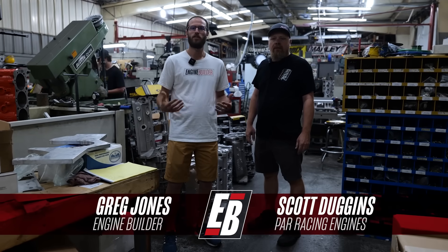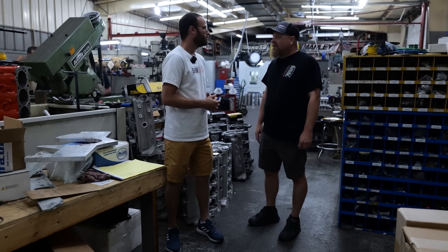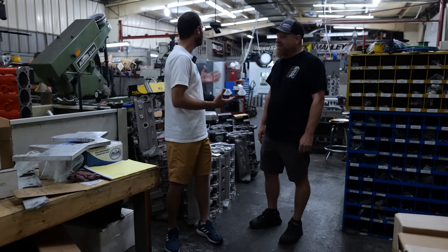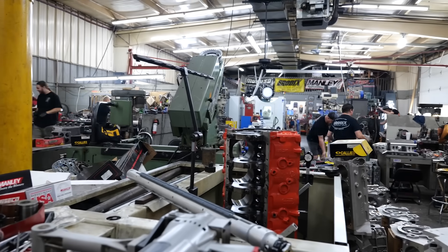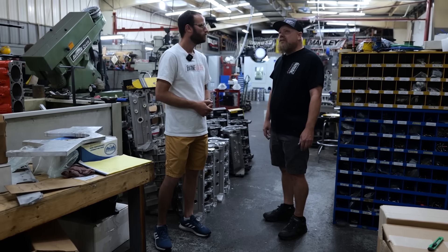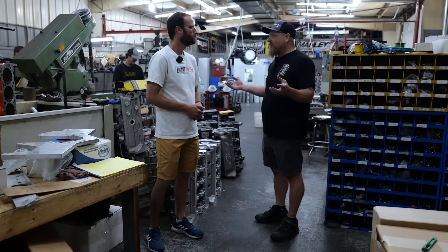We're now inside here at PAR Racing Engines, joined by Scott Duggins. Scott, really appreciate you giving us a little bit of time to check the shop out. I've heard the name PAR Racing Engines out there for a long time and you guys do some great work, so I'm pretty pumped to be inside and see how it all gets done. Well, this is our main shop right here where we get most of the stuff done. I actually started building engines in '84 with my father — really wanted to do the racing stuff and he wanted to do the stock stuff.